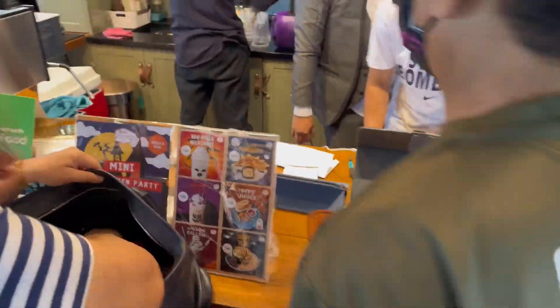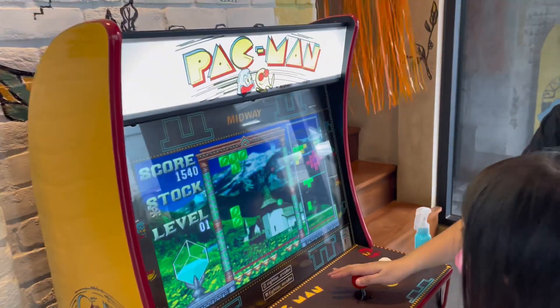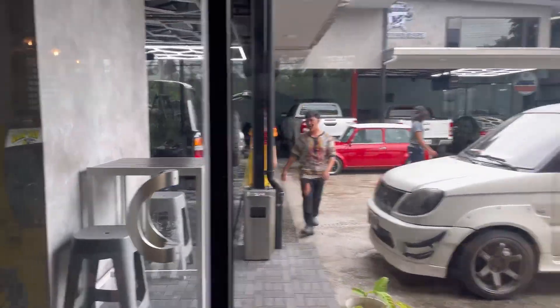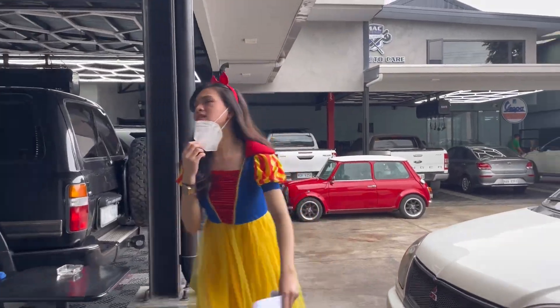Trick or treat! Mom and dad, and Alejandro and Jackie in the legendary Pacman game. And of course here we are checking out the cars — oh, happy Halloween! Snow White!